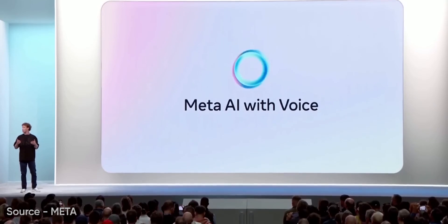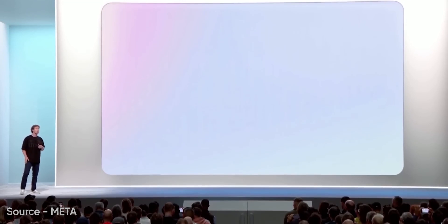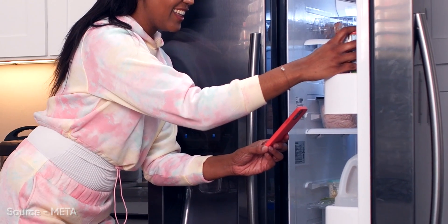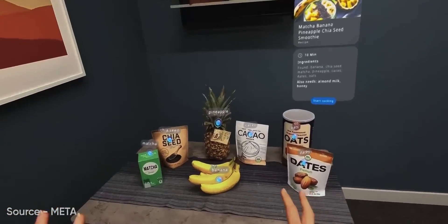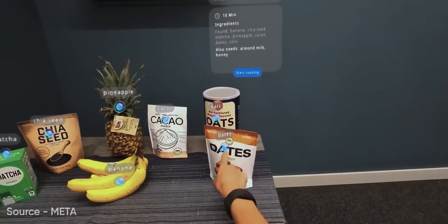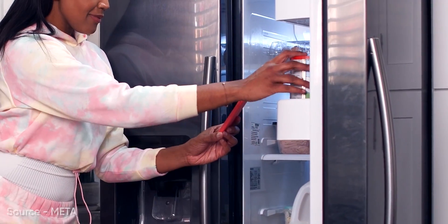A key feature of Orion is its integration with Meta AI, a contextual assistant capable of understanding the user's environment to provide proactive assistance. Picture this: you're looking at your fridge, wondering what to make for dinner — the glasses scan what you've got and suggest recipes right then and there. Or maybe you're juggling a dozen things at home and it helps you manage a shared family calendar without ever touching your phone.